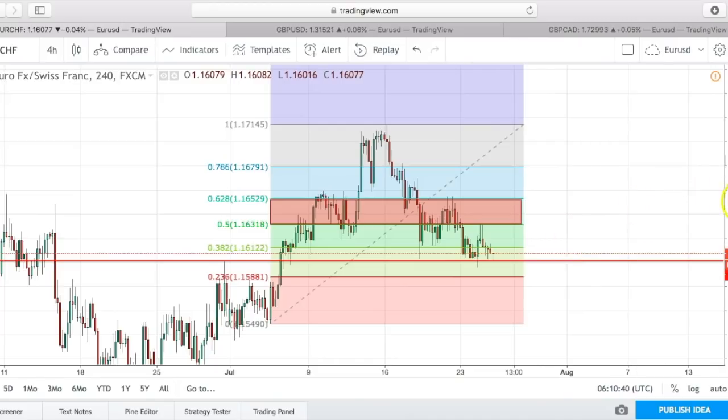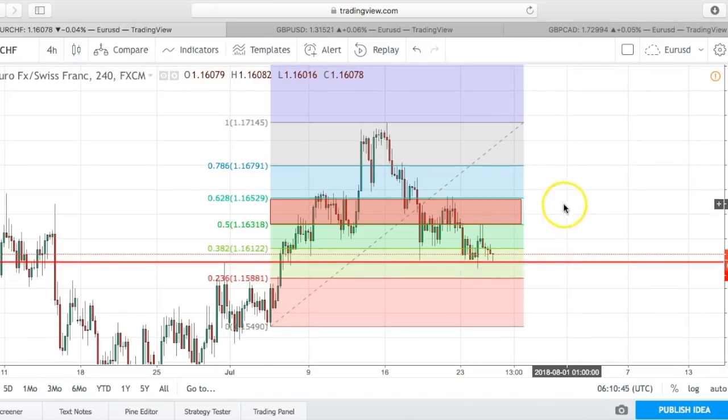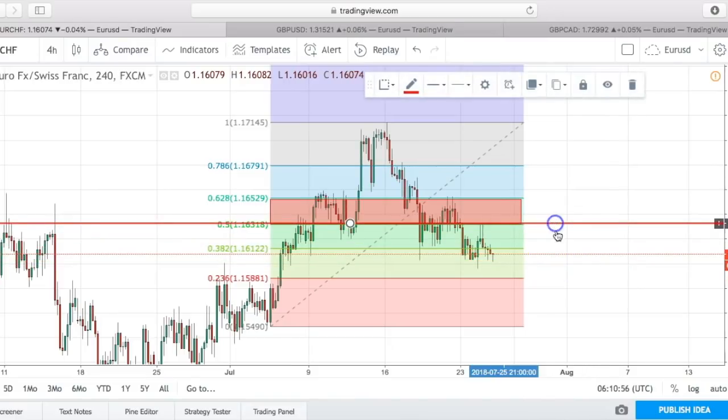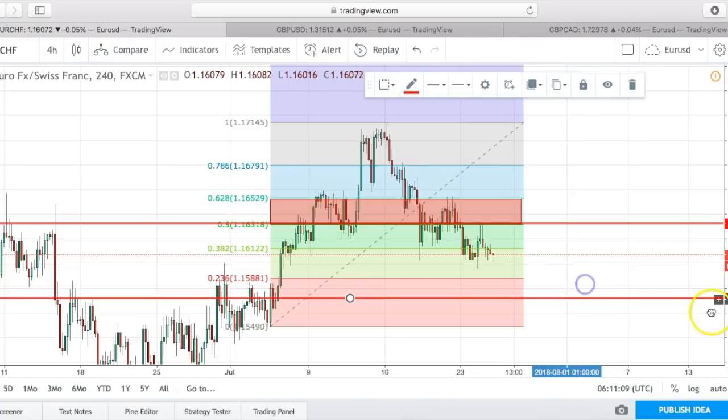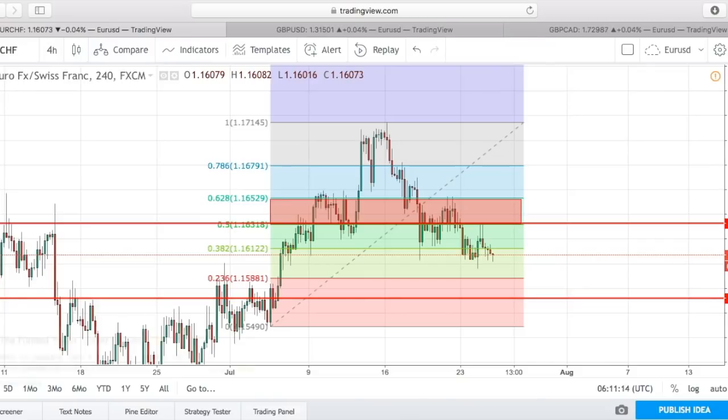We have multiple indications telling us this is a sell trade: we had our first level, came to our second level, tried to break up to the 50 percent level and declined. Now we need a break of this support to confirm the sell. I would put a stop-loss right above the 50 percent level — it's highly unlikely to test those levels but we'll be safe. Then I'd put my take profit right around the 1.57000 level and just ride it out.